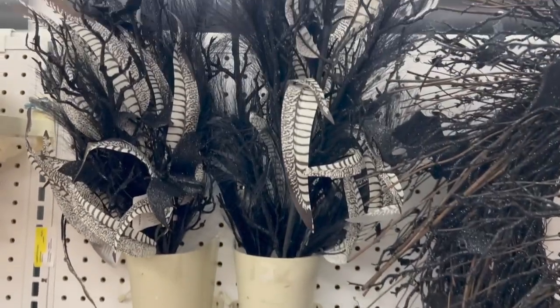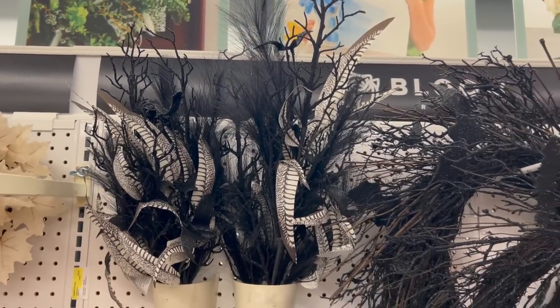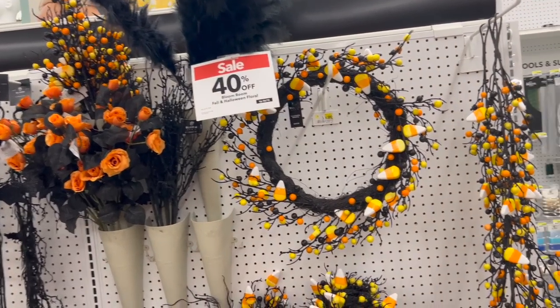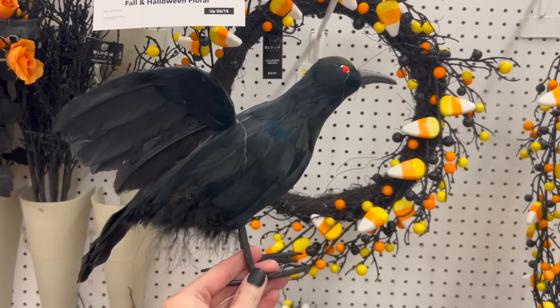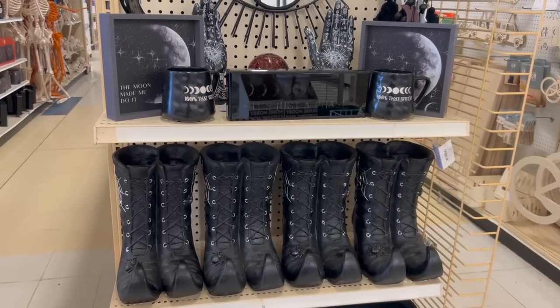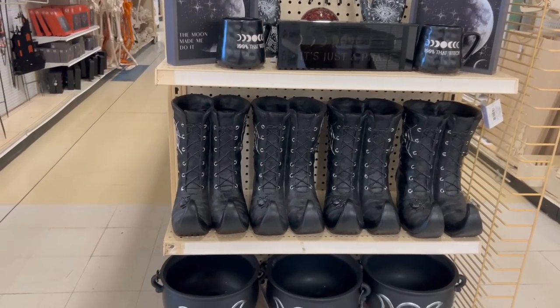They also had little tags underneath every single row that said 40% off, with a date to put it up — which was that day, a Tuesday. Now it's Thursday and I went back again to see what else they had out, and they did have a ton more.